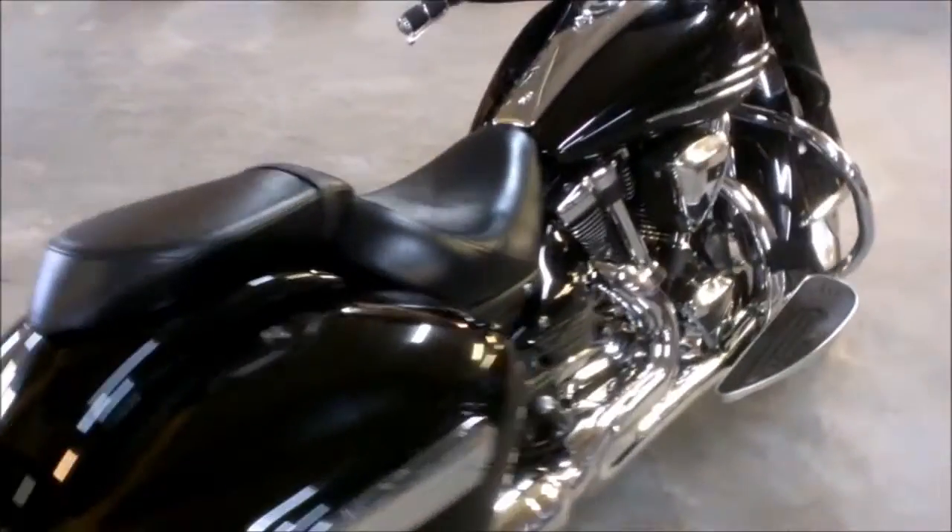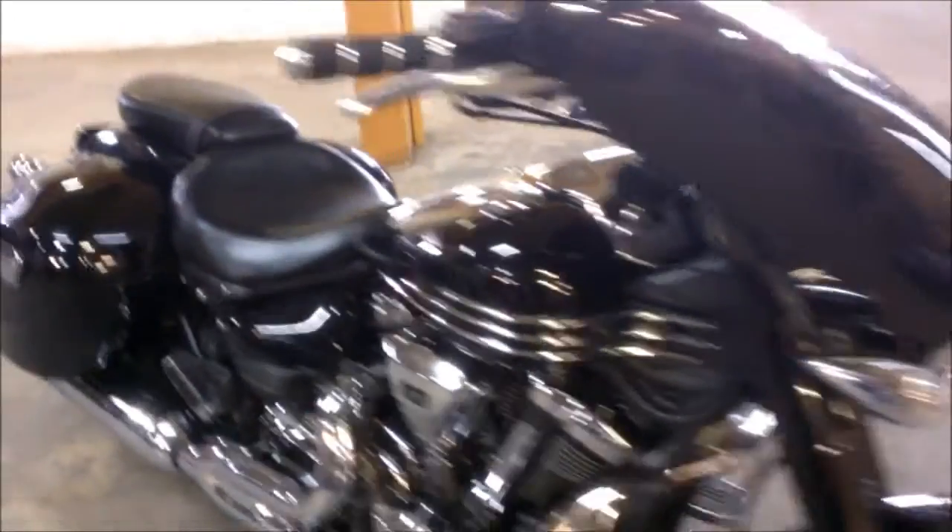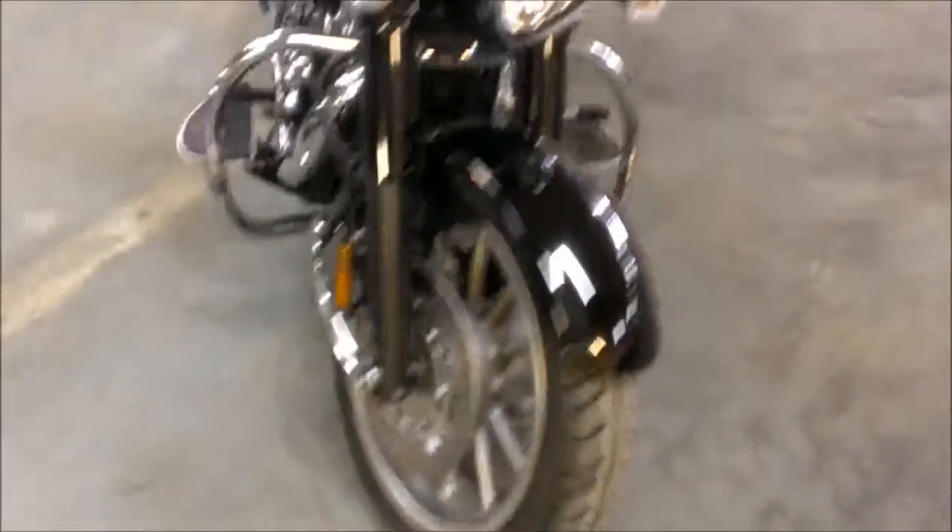This is a perfect 10 out of 10. It needs absolutely nothing. We have this white price to sell at only $11,999. Visit our website, ApprovalPowerSports.com.